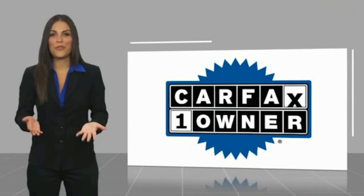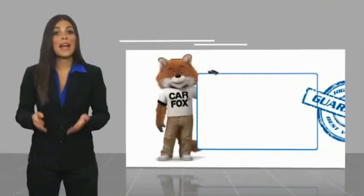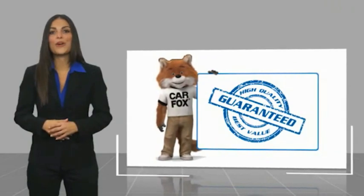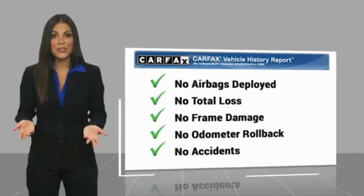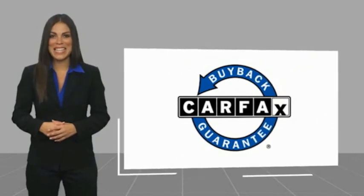This is a one-owner vehicle with a Carfax vehicle history report. Be sure to find a complimentary copy of this report online or contact the dealership. This vehicle qualifies for the Carfax buyback guarantee. www.carfax.org.au